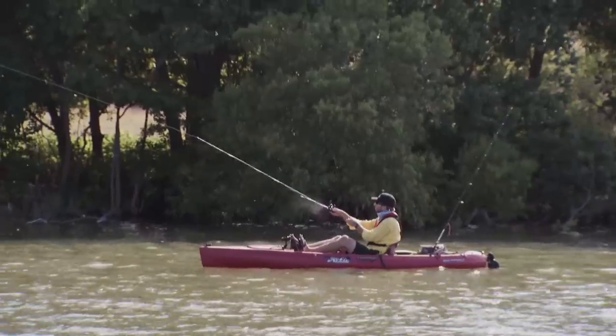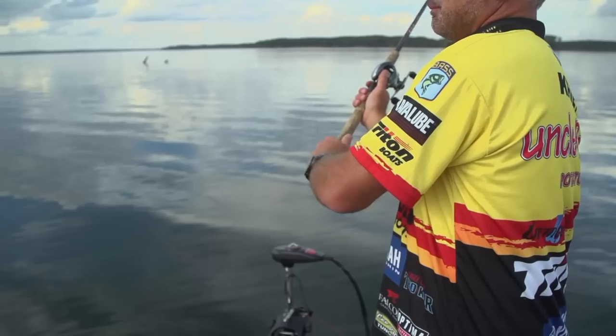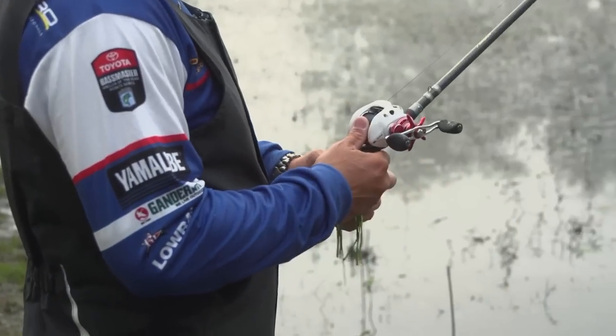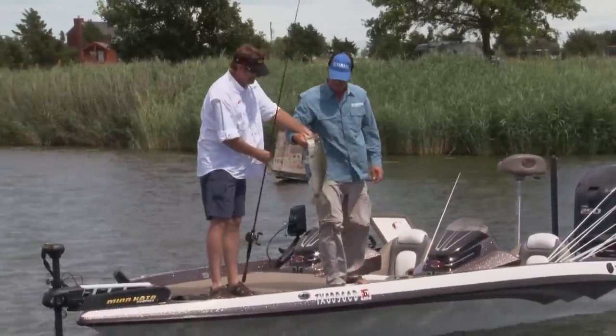This week on Americana Outdoors, we'll get on the water with Will and Cody. We'll also take you to the Yamaha Test Facility for a look at some of the new outboard technology. And then we'll check out some of the new lures in the Spro lineup. But first, we'll join Wade Middleton and Bassmaster Elite Series Angler Kelly Jordan at a little lake in Texas.